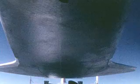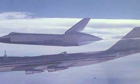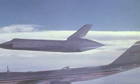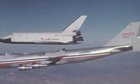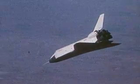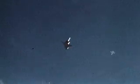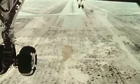Two more free flights were made in the following months, each with the aerodynamic fairing installed on the aft end of the Enterprise, intended for use during ferry flights to Kennedy. On the fourth flight, the orbiter's fairing was removed, and the descent was steeper and faster than on earlier flights.